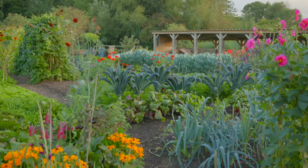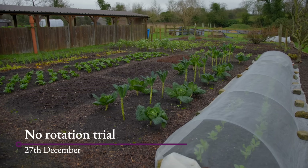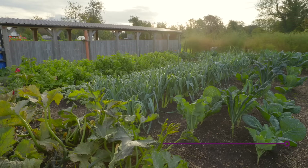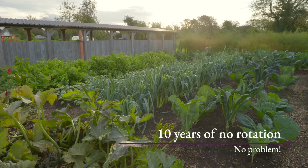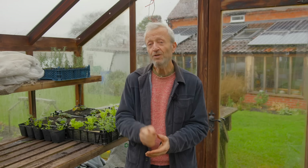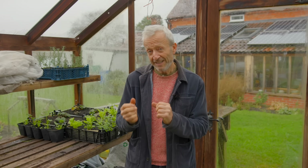How do you decide what you're going to grow? Some people have that decision made for them by following the rules of rotation and avoiding pests and disease. For me, rotation is an outdated concept, especially with no dig — the soil is so healthy and fertile that you can basically grow what you want to eat. Write a list of what you want to grow and harvest, and from that you can decide what seeds to get.